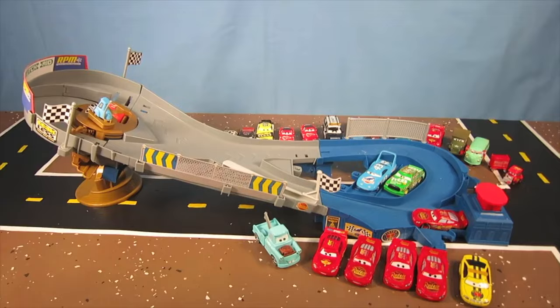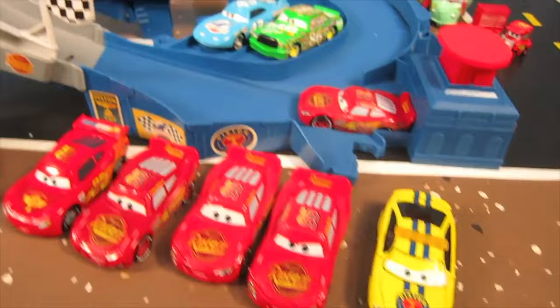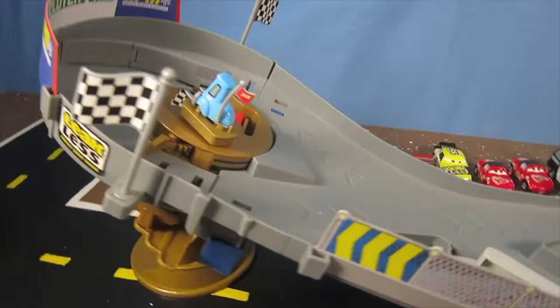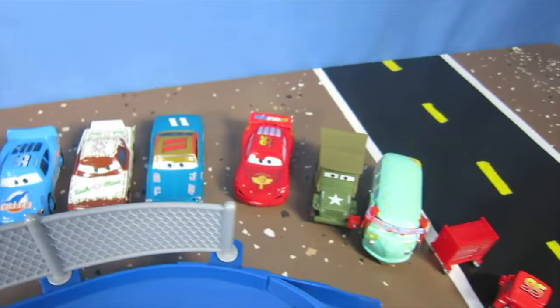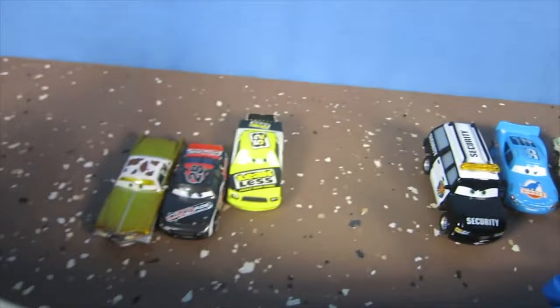Alright, we got it all set up. This looks pretty cool, doesn't it? The Ultimate Piston Cup Speedway. And look, the two race fans — the biggest fans is who? Mia and Tia. And we've got some extra Lightning McQueens to race right here. Got a pit crew and everybody ready to watch this great race.